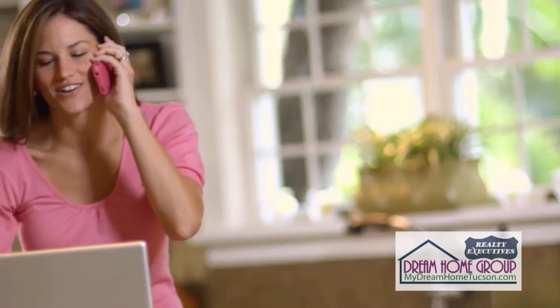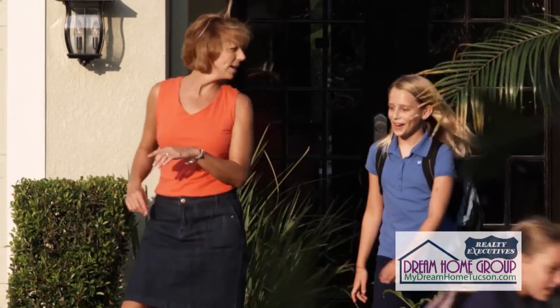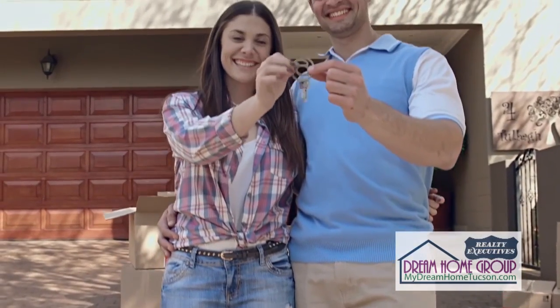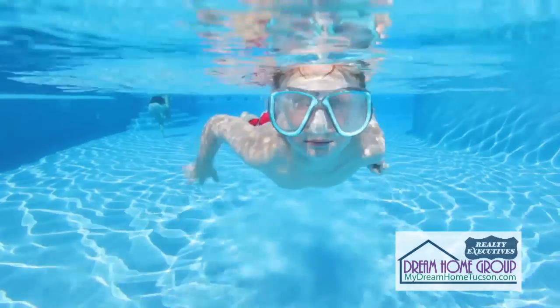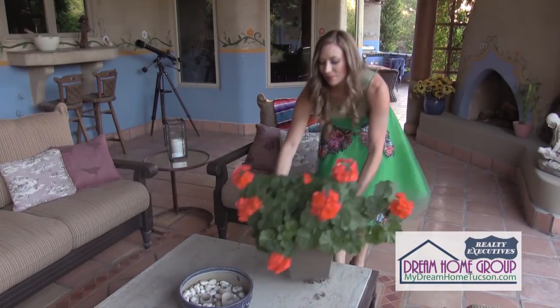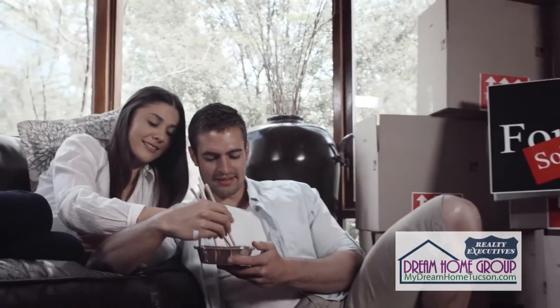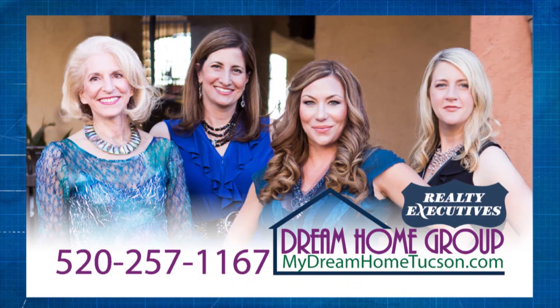Dream homes come in all sizes and price points. No matter your budget, we can help you find exactly what you're looking for. There are a lot of moving parts when buying a home, from offer to inspections up to the day you get your keys — we will keep everything running smoothly through the entire process. Selling a home doesn't have to be a nightmare, from staging to contract negotiations to the day you finally say goodbye. If you're looking to sell your home and would like it showcased on My Dream Home, call the Dream Home Group at 257-1167 or visit MyDreamHomeTucson.com.